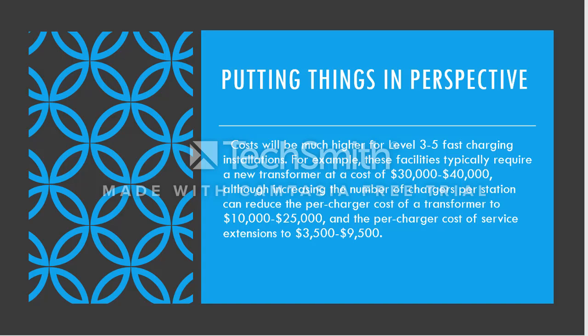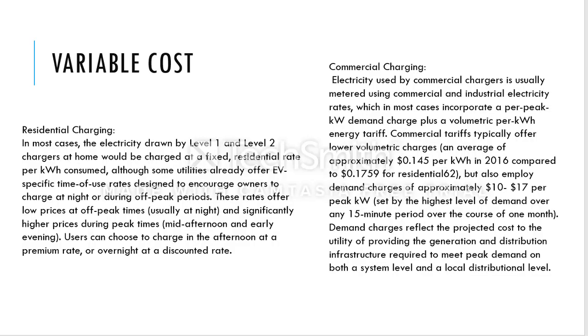Next, let's talk about variable costs. For residential charging, Level 1 and Level 2 are adapted to houses and billed at per-kilowatt-hour residential rates, which are significantly higher during peak times. Users charging during mid-afternoon or early evening can choose to charge at a premium rate or overnight at a discounted rate. Basically, whenever demand is low is when you want to charge your car.